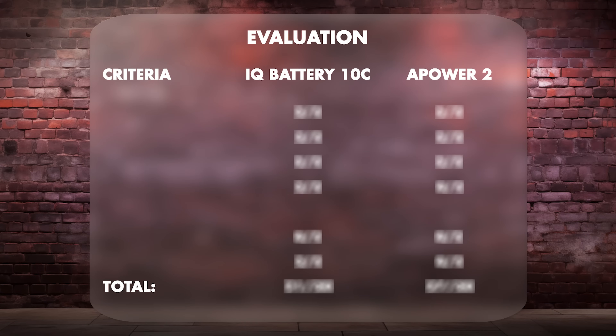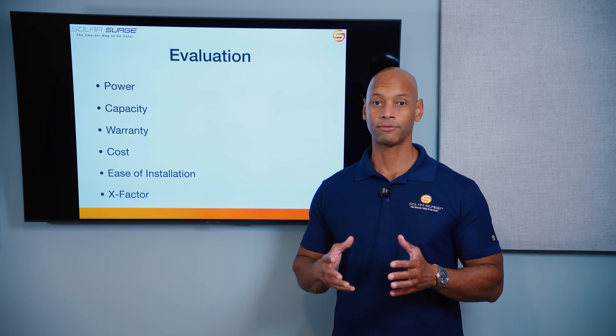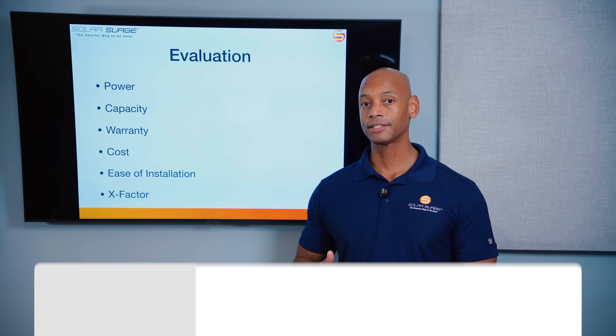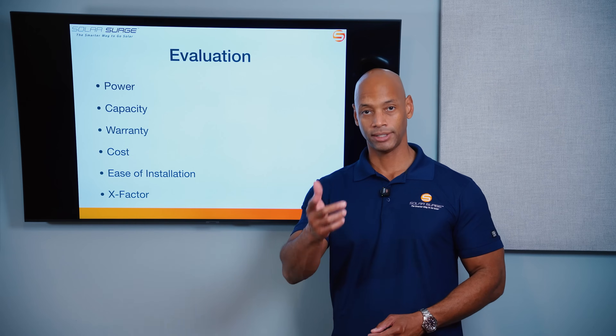We're going to do the evaluation in six categories, each with a maximum score of five points, for a maximum overall score of 30 points. Those categories are power, storage capacity, warranty, cost, ease of installation — a category we've added this year especially for installers planning their crews and logistics — and finally the X-Factor, which lets me award additional points where there isn't a direct apples-to-apples comparison but where a feature could have tremendous impact for a potential system owner.